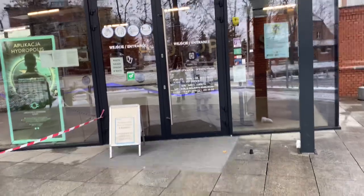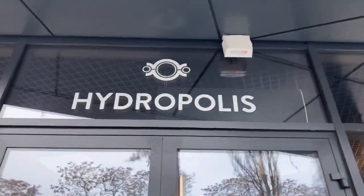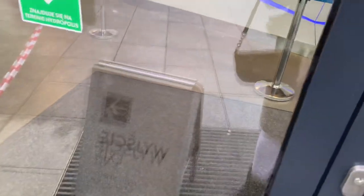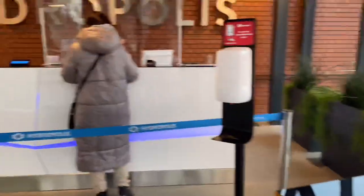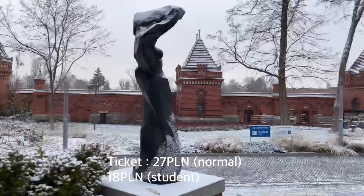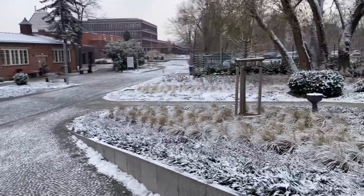Let's go inside. So it opens from 9 to 17. Here we are. I think I need to wear my mask. So first of all, this is what it looks like when you pay for the tickets and get inside.